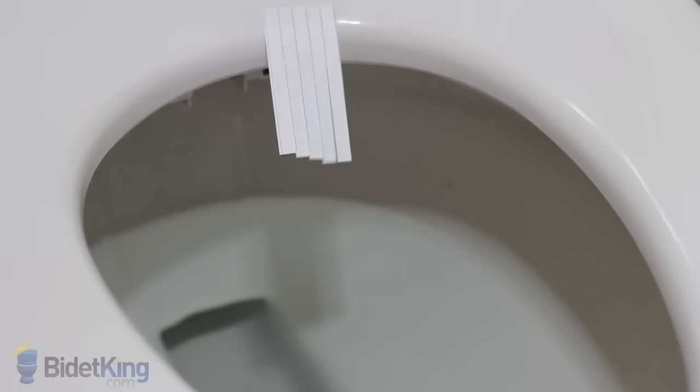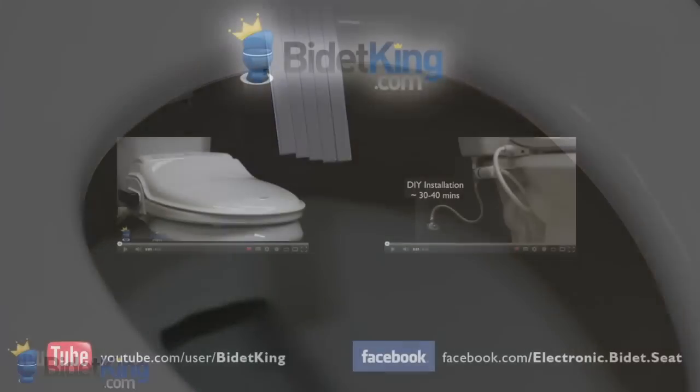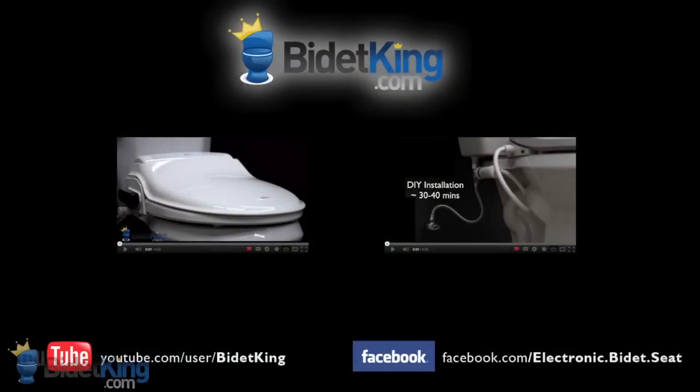The Novita's warm air dryer is one of the strongest on the market. To purchase this model or view our other fine bidet products, please visit us at www.BidetKing.com.